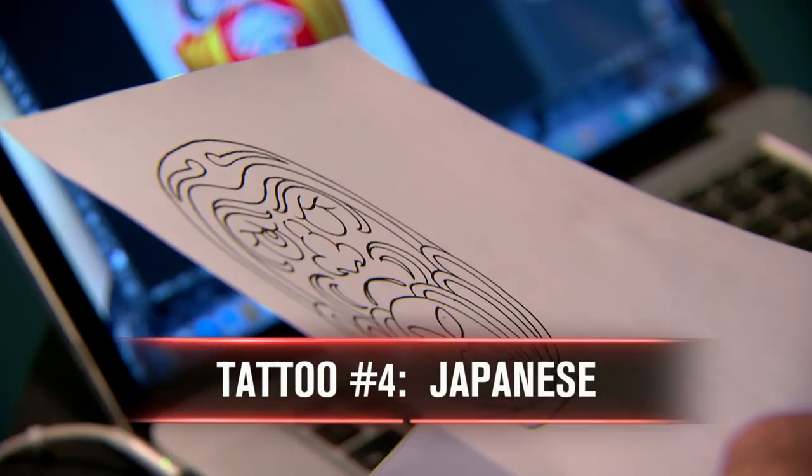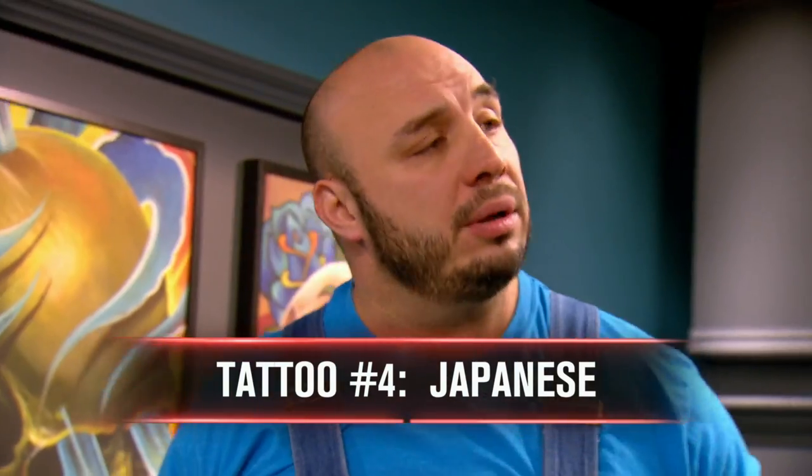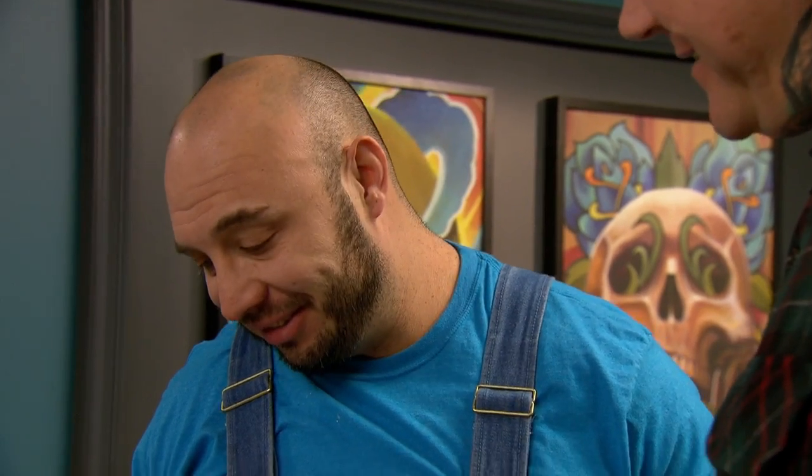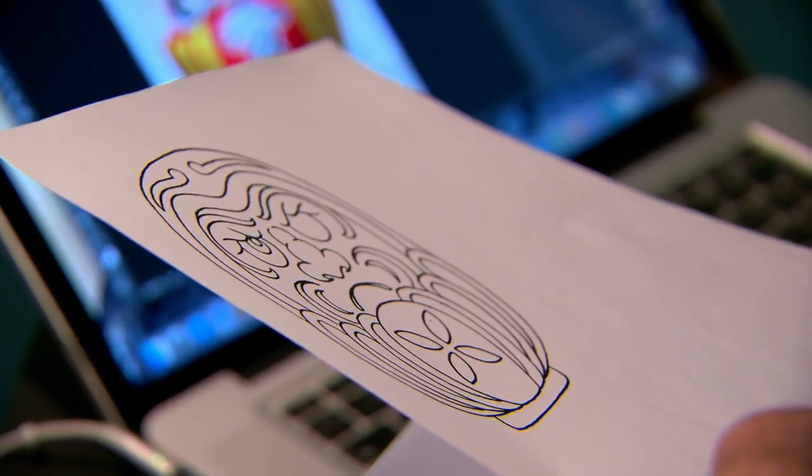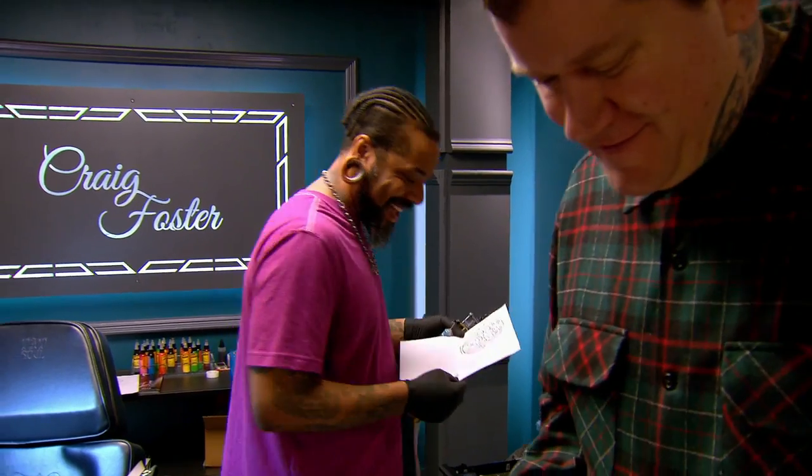Kruseman's color Japanese design is next. Little Daruma doll. The hell's a Daruma? The hell's his other eye? That's for you to figure out. You've been tattooing for 20 years and you don't know what a Daruma doll is? Chris asked me where his other eye was. You have 90 minutes to tattoo, and your time starts now.